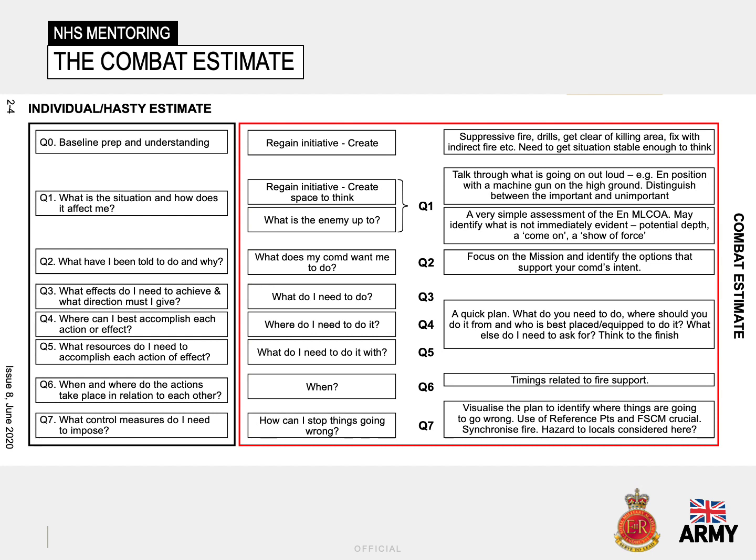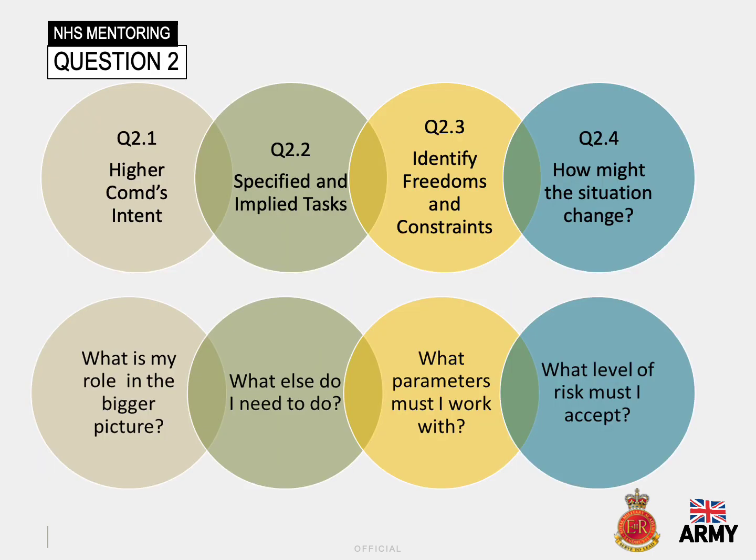Analysing your task is a crucial part of the process. By understanding what it is your boss wishes to achieve and what you've been ordered to do, gives you a clear picture of your part in the wider plan and the part required by you and your team. Question two is the process that allows leaders to develop an understanding of their role in achieving their boss's desired outcome.